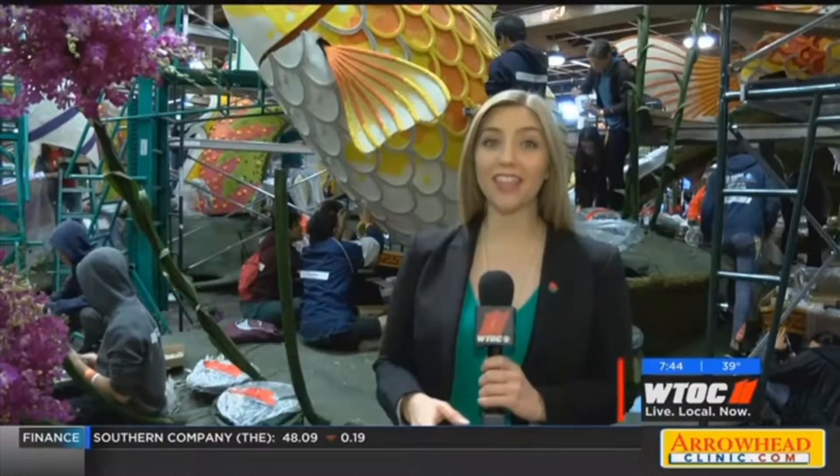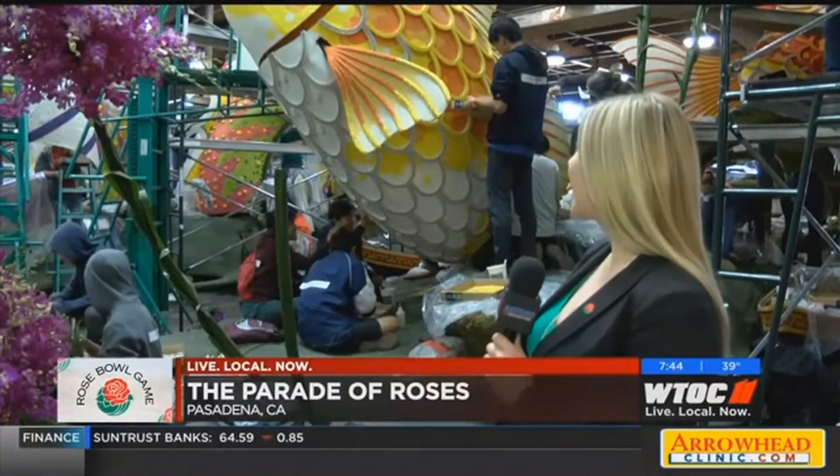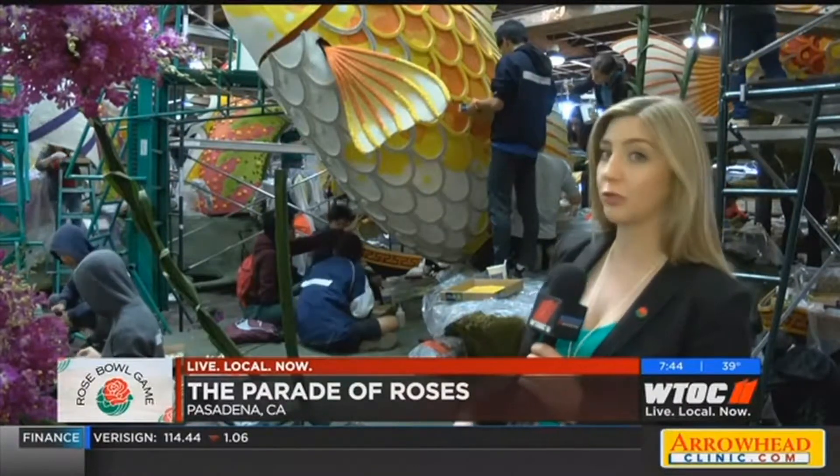Here in Pasadena, there's a lot more going on than just the Rose Bowl game. The Parade of Roses is a big event, and you can tell it takes a ton of work. There are hundreds of volunteers and thousands of hours of work to get all of these floats prepared for that Rose Parade.